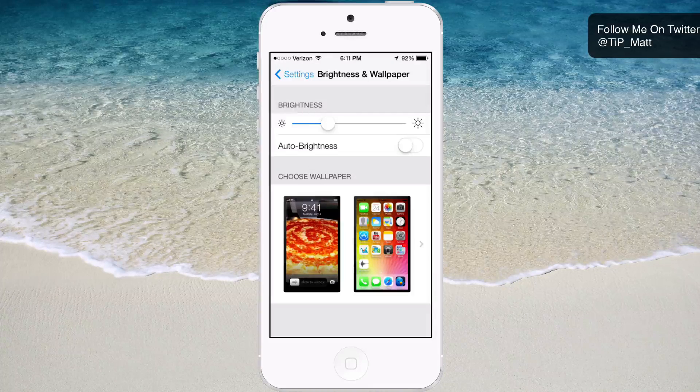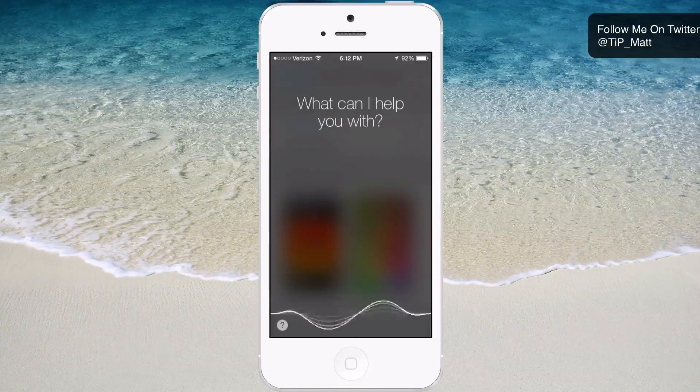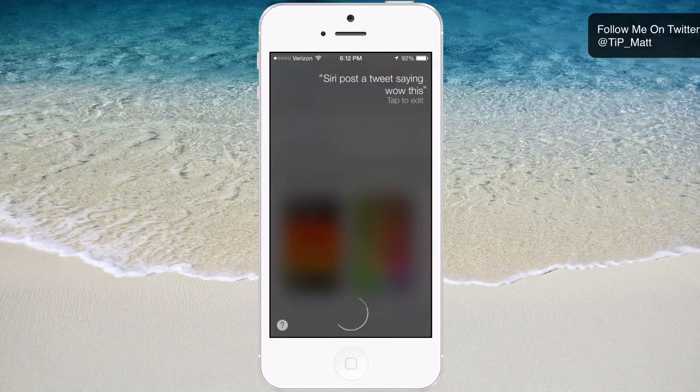And that's what I like about it. The last thing I'm going to show you is something that's been a part of Siri for quite some time, but I just like the overall look of it and wanted to share it with you. Siri, post a tweet saying: 'Wow, this looks awesome.' It didn't even let me finish.